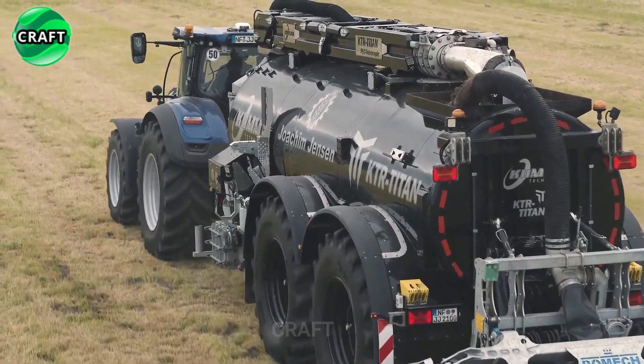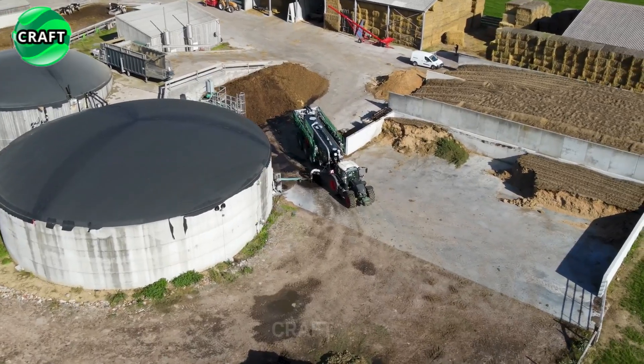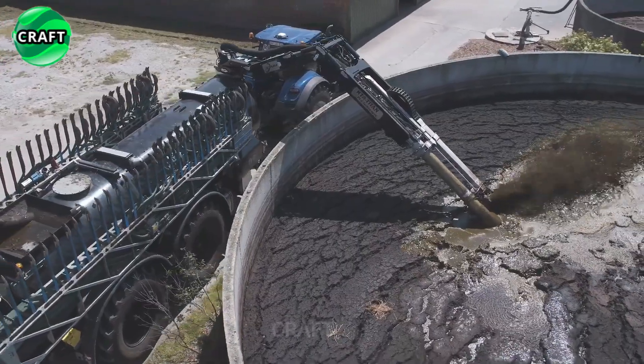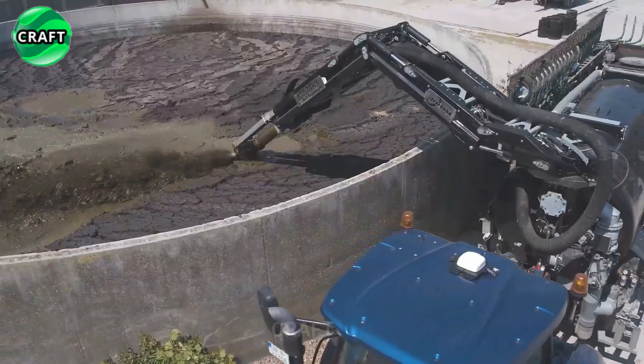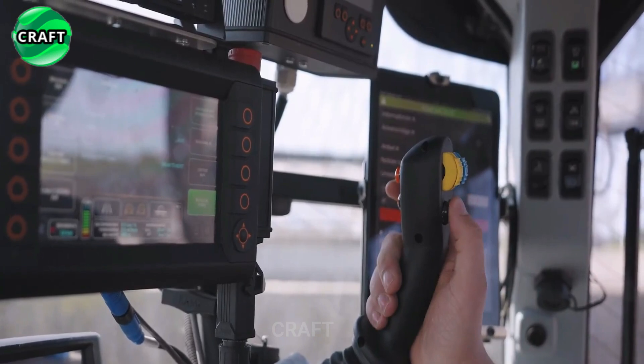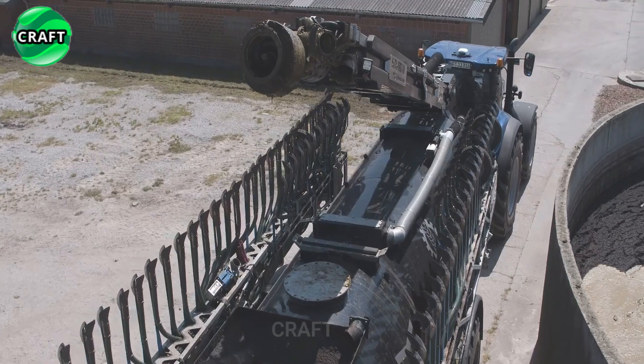The KTR Titan is equipped with a powerful Come Power Load Cran PLC pumping system that allows you to suck up slurry from open tanks or sumps. It also features a Vogelsang pump with a capacity of 6,000 to 18,000 liters per minute, with hydraulic drive and replaceable modules for operation.